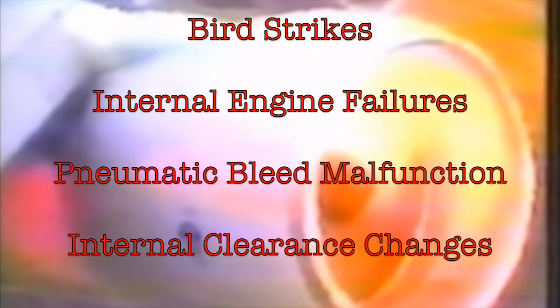This yaw is accompanied by a vibration that cannot be duplicated in the simulator. Bird strikes, internal engine failures, engine pneumatic bleed malfunctions, or internal engine clearance changes can cause a surge. It is usually a problem in the compressor system and so is often referred to as a compressor surge or compressor stall.